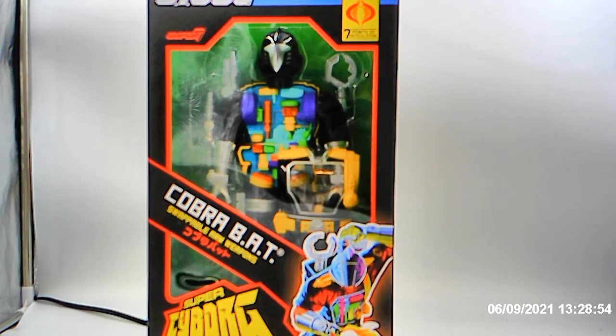Okay, you're out here with RenegadeBiker24 again and what you're looking at is my second one of the Cobra Bat that I got from Super 7.